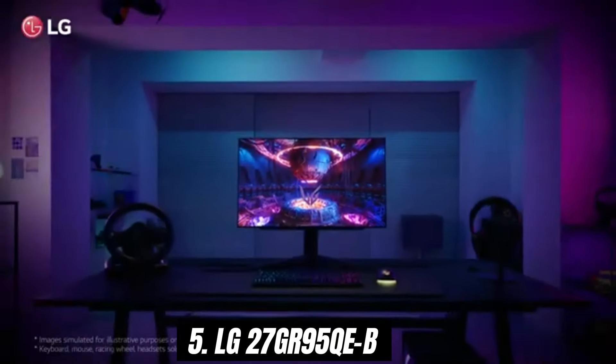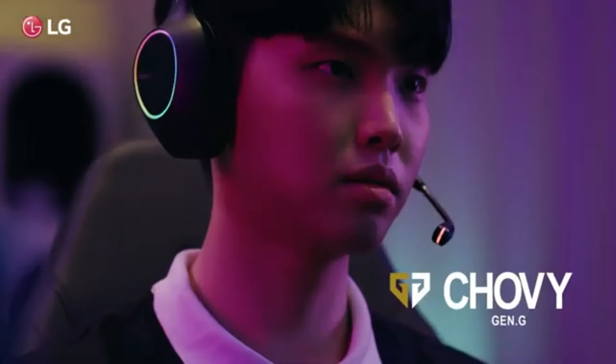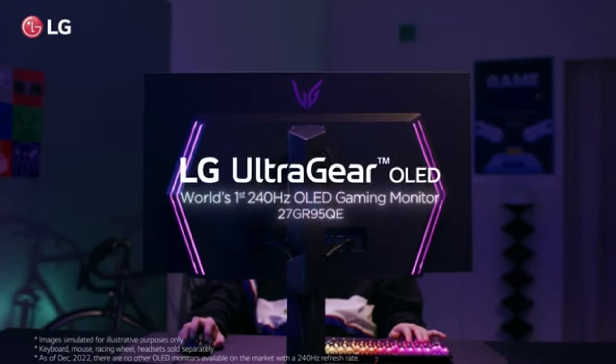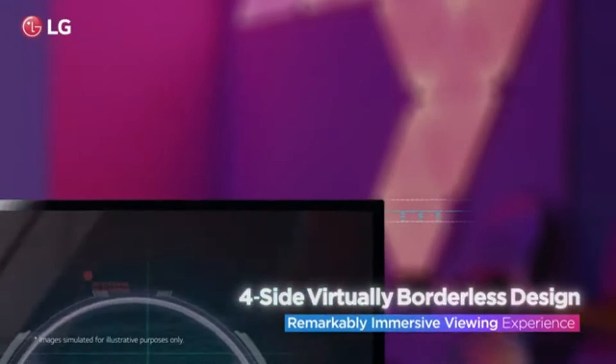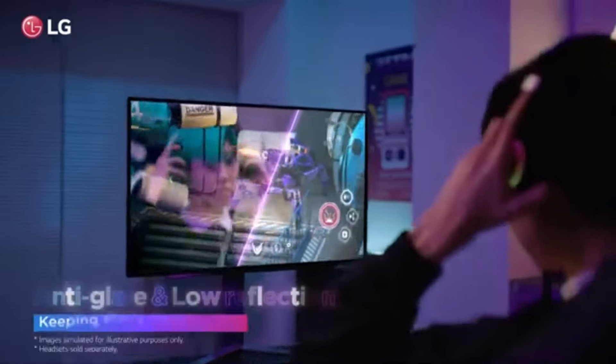Number 5: LG 27GR95QEB stands out as a remarkable option that caters to both casual gamers and hardcore enthusiasts alike. After extensive testing and evaluation, it's clear that this monitor offers an impressive combination of features that enhance the gaming experience. The 27-inch OLED display delivers stunning visuals with vibrant colors and deep blacks, thanks to its self-emissive pixels.